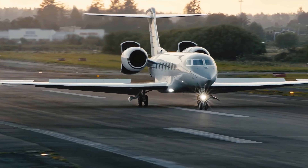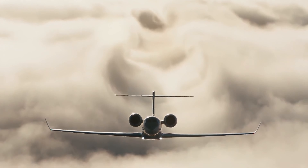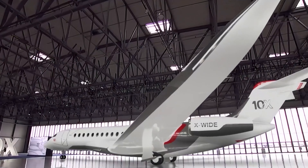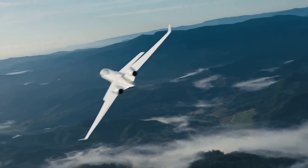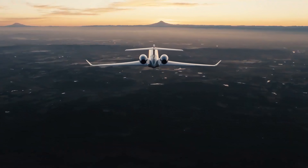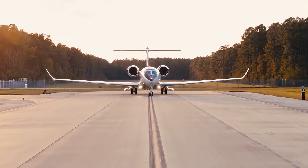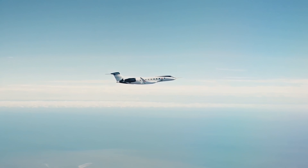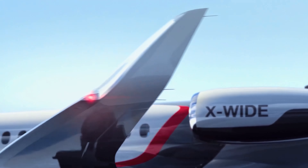As we dive deeper into this comparison, it's clear that choosing between the Gulfstream G800 and the Dassault Falcon 10X is more than a matter of numbers. It's about what speaks to your sense of style, your demands for performance, and how you envision your journey in the skies. Stay tuned as we explore these magnificent aircraft in detail and discover which jet will reign supreme in the ultimate battle of luxury in the clouds.